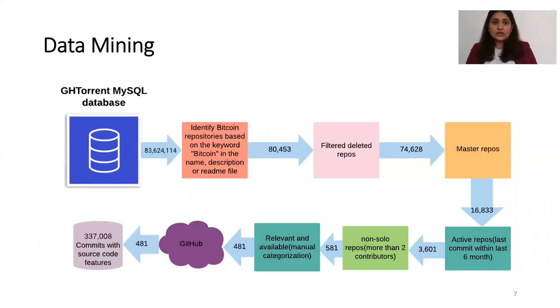For the dataset, we used the GHTorrent database and identified Bitcoin repositories by searching the keyword 'Bitcoin' in the name, description, and README file of repositories. We applied filters: we removed all deleted repositories and all forks, considering only master repositories. We also considered only active repositories whose last commit was within the last six months, and only repositories with at least two contributors. This resulted in 581 repositories.